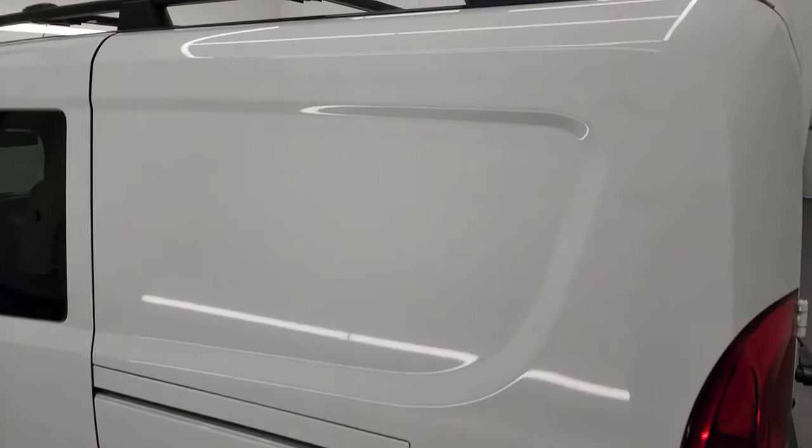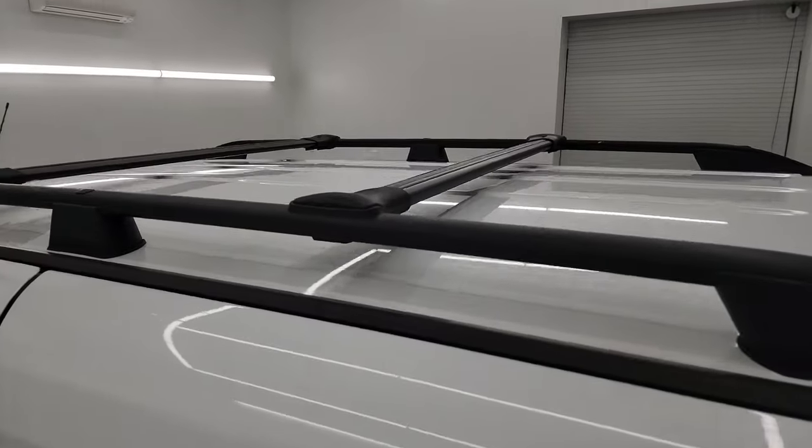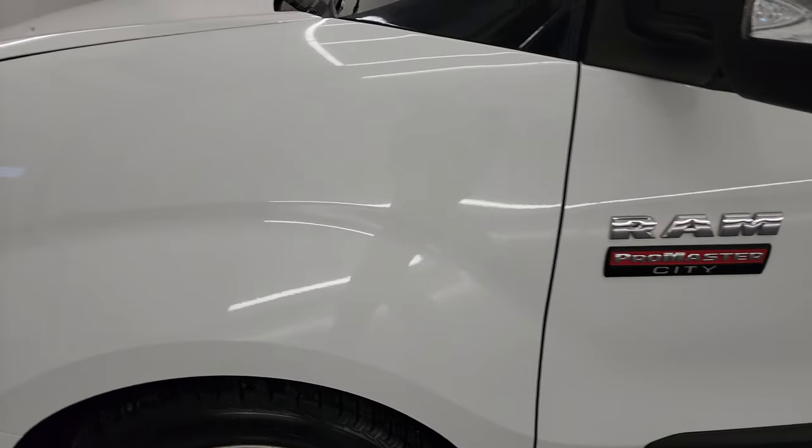All the panels look really clean. I didn't see any major dents or dings, and there's lots of area for signage on there. You get the nice full roof rack as well. Going down the rest of the driver side here, the doors look really good, as does the fender.